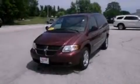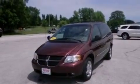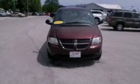Front fog lights, roof rails, an anti-lock braking system, a rear window defroster, and the leather seats provide great support and create an overall luxurious feel.